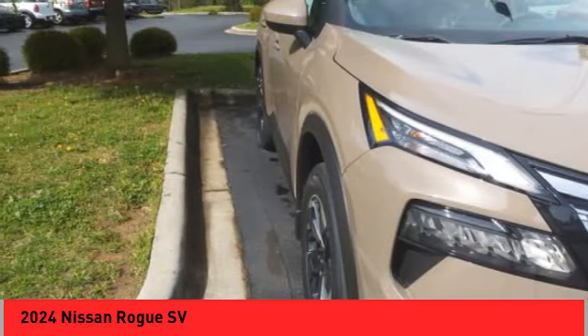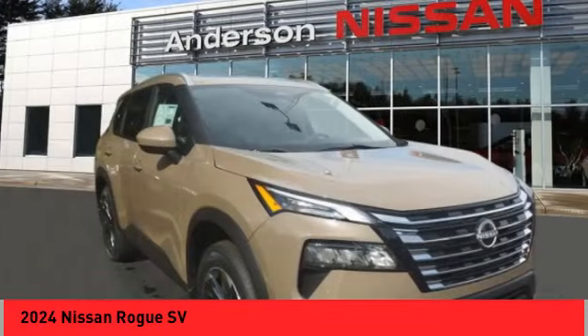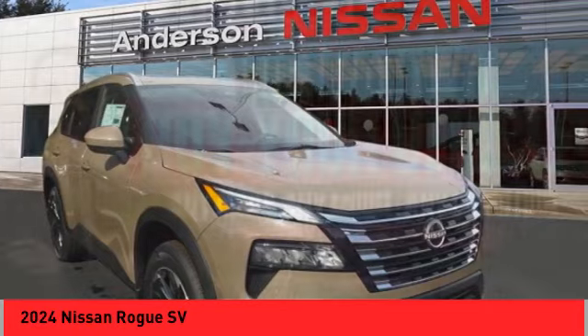Speed control, four-wheel disc brakes, electronic stability control. Wouldn't you look great in this vehicle? Stop in today and see for yourself.